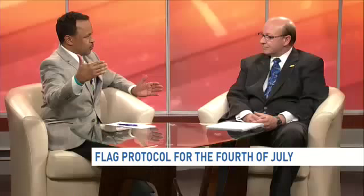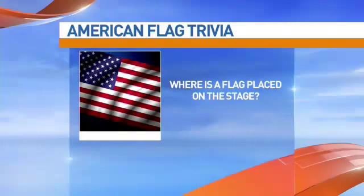So if I put a flag outside my door, I need to put it to the right of the door as I'm looking out — or as someone's looking at my house, on the left of the door frame? Exactly. That's one of the questions in our quiz. For a flag placed on stage, that's stage right or audience viewing left, and the same is true for the home.